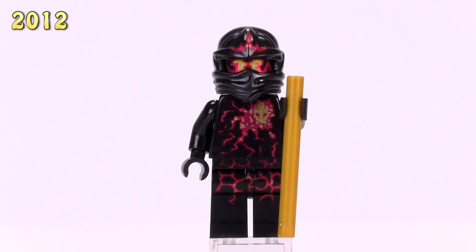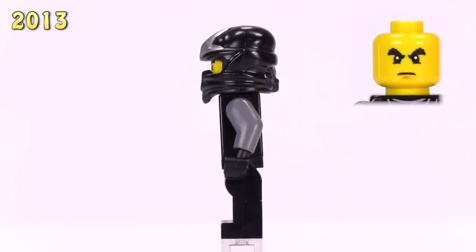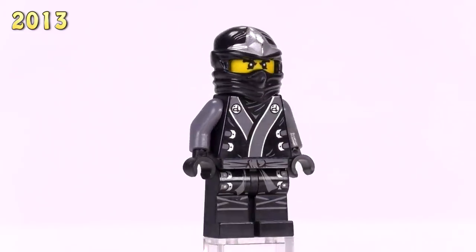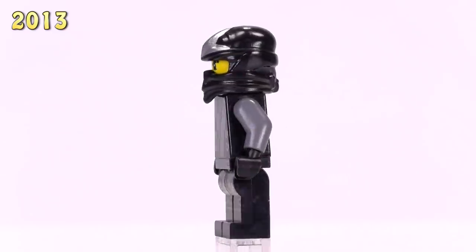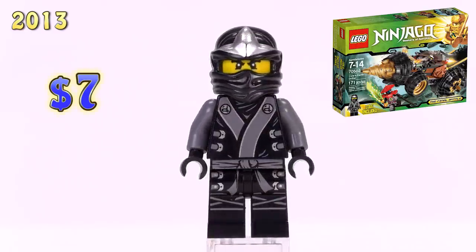Only one new version of Cole came out for 2013 - the Final Battle Cole, commonly known as Kimono Cole. His robes are totally different from any other release, and generally speaking all the ninjas look pretty good in this form, though quite similar to each other. He appeared in Cole's Earth Driller set and sells for seven bucks.